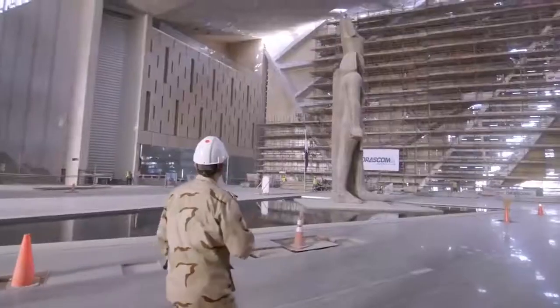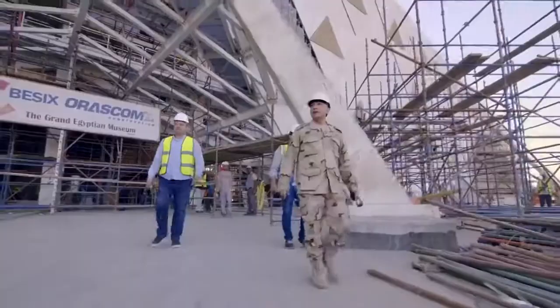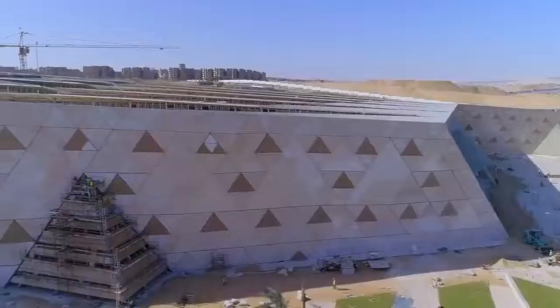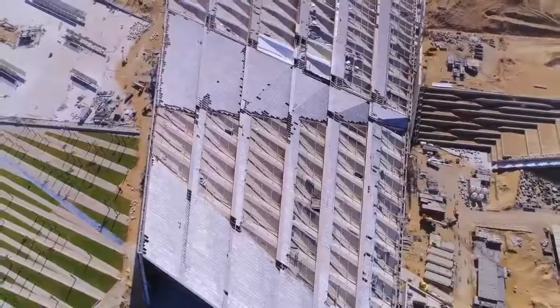He knows by heart each and every corner of the museum to ensure that sustainability is taken into account. Its architecture is unique. Its location is unique. It's a fourth pyramid in Giza. It's a gift from Egypt to humanity.